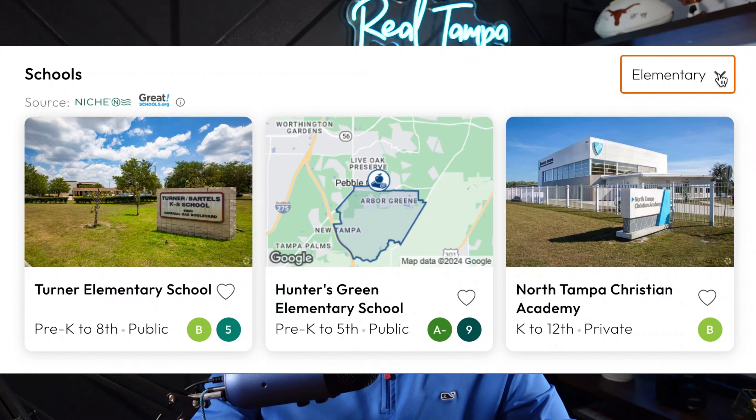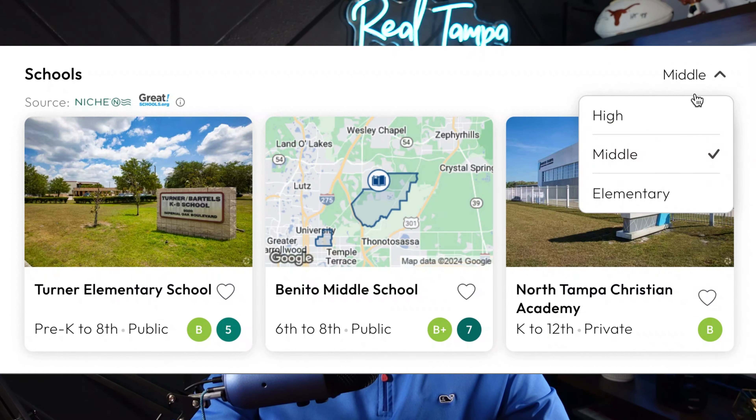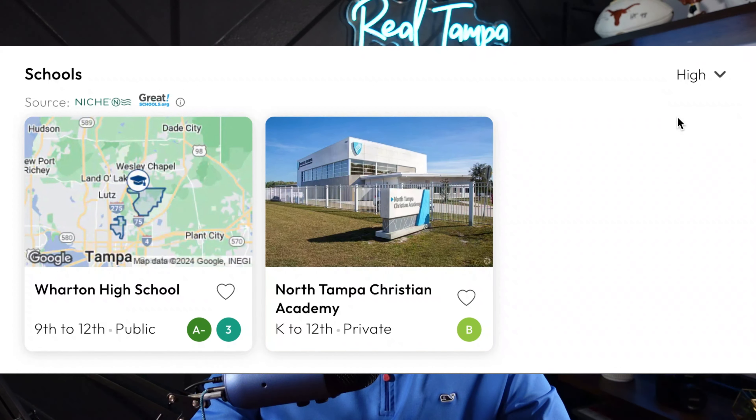One of the great draws that you get here in this area is that they're going to be some highly rated school systems. As you can see, the middle school, elementary, and the high schools that feed into the Pebble Creek area are going to be all B or higher ratings — so the A and B ratings.